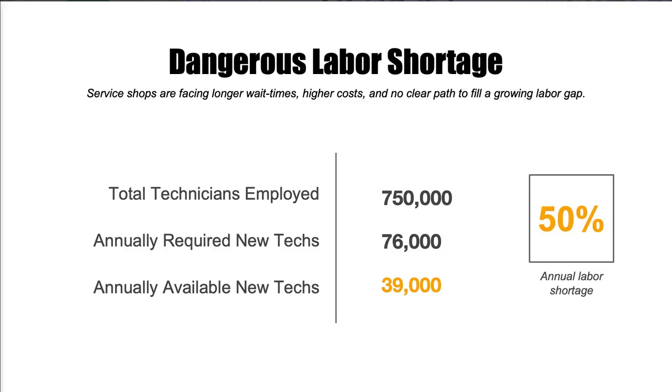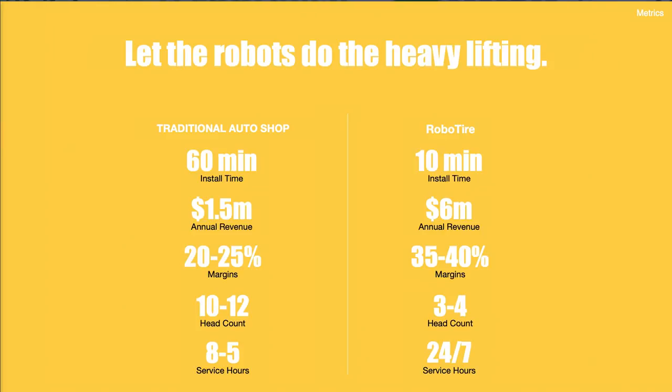The major problem in this industry is the labor shortage and the inability to backfill these jobs. We let the robots do the heavy lifting. We take this 60-minute task and can now do a set of four tires in 10 minutes. This allows shops to 4x their revenue with a fraction of their headcount and allows shops to run almost 24/7.